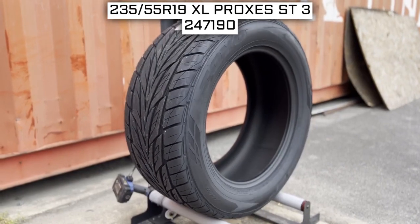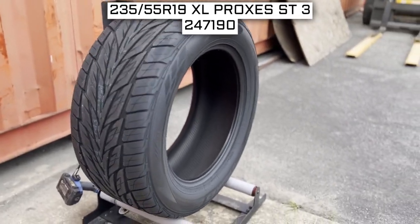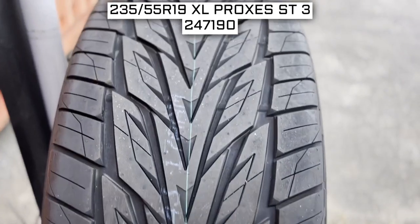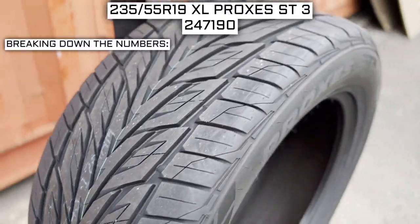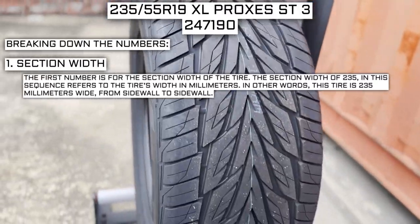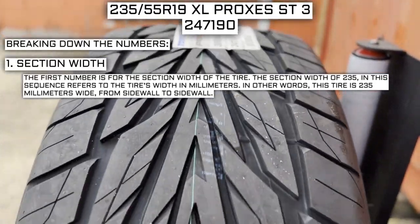The tire size is one of the most important parts of your tire shopping journey, because if you order the wrong size they more than likely won't work on your vehicle. This tire size should be showing on the screen right now. Working from left to right, let's break down what these three numbers mean. The first number is the section width of the tire — 235 in this sequence refers to the tire's width in millimeters.